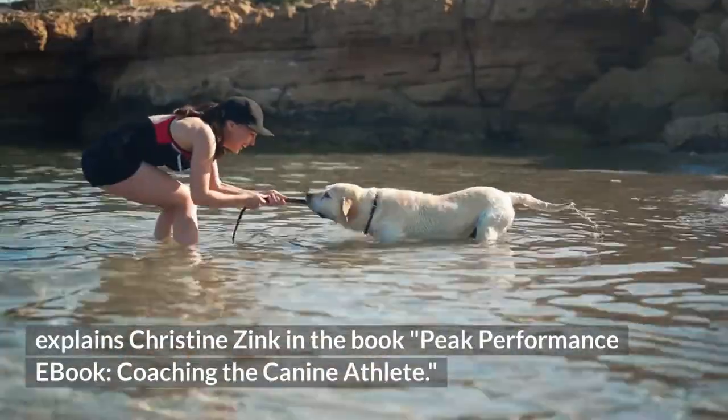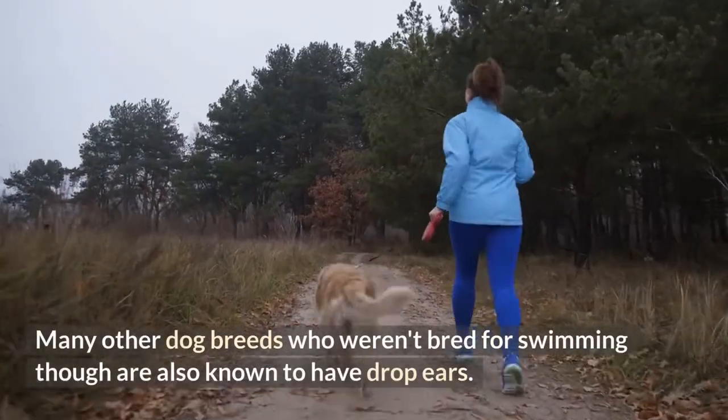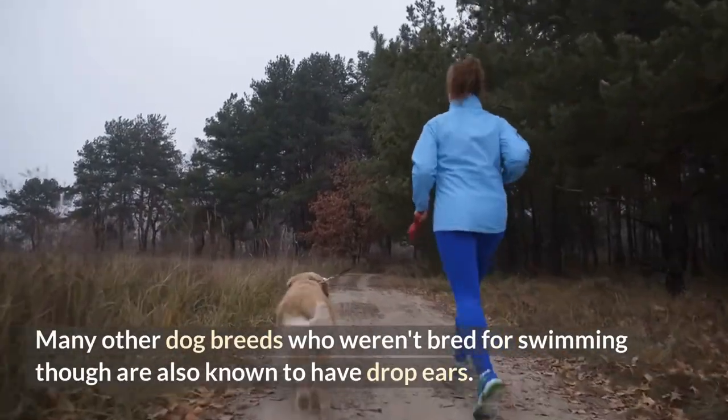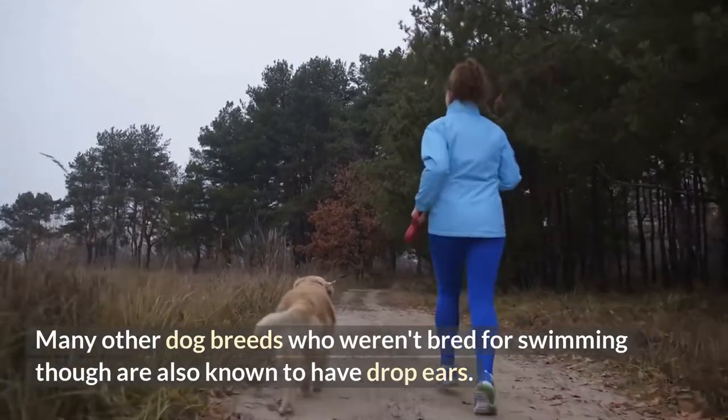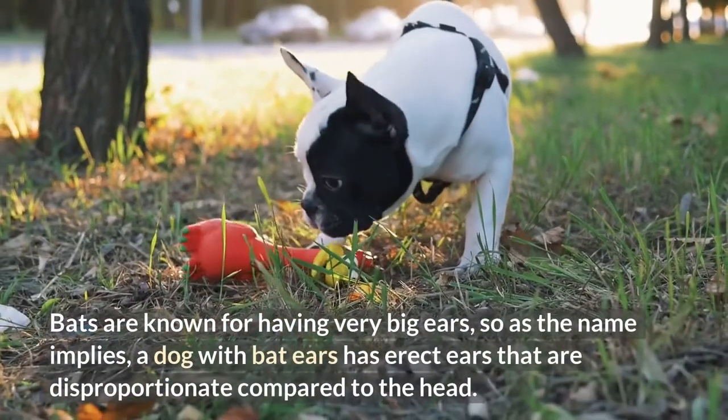Therefore there are chances those drop ears were selectively bred to prevent water from entering the ears, as Christine Zink explains in the book Peak Performance: Coaching the Canine Athlete. Many other dog breeds who weren't bred for swimming are also known to have drop ears.